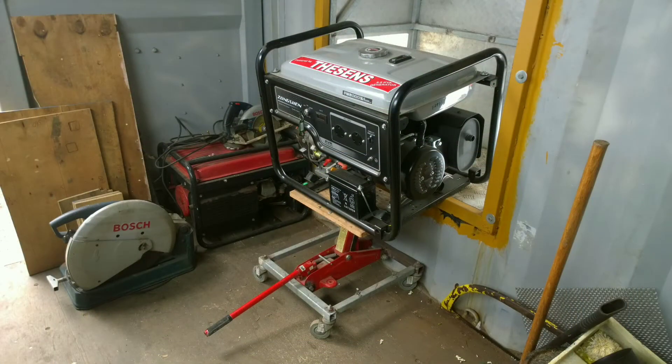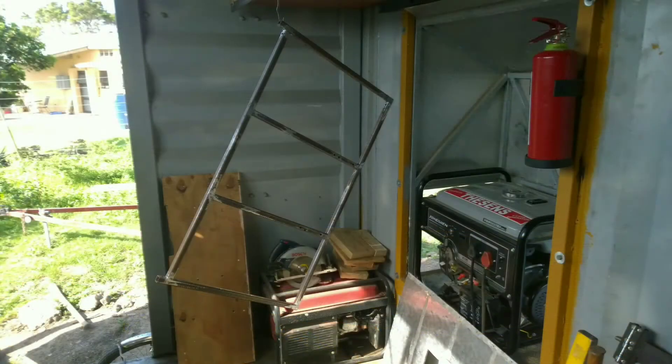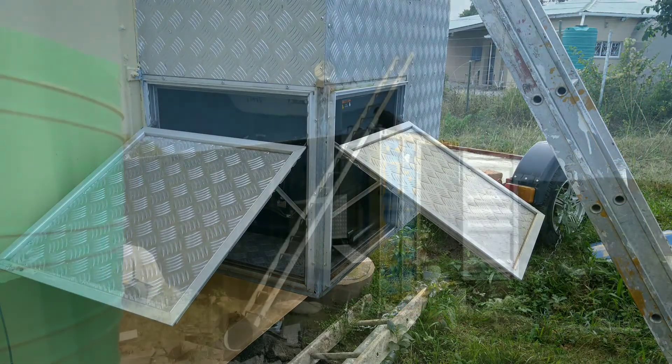They make these generators quite heavy nowadays. I've actually got proper rubber engine mounts so the whole generator is bolted to the chassis. I also added a new shelf for all the flammables and the fire extinguisher — vitally important. This shows some of the flaps open on the outside for cooling.